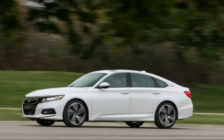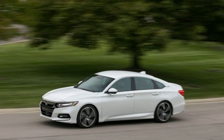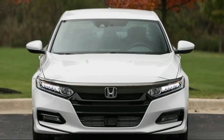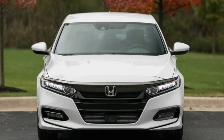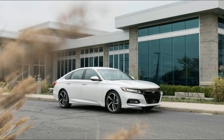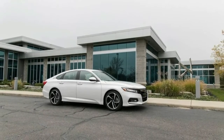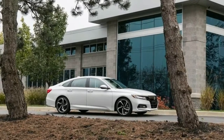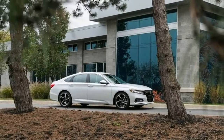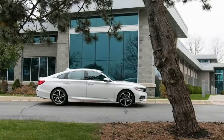What hasn't changed much is the Accord's price, which rises by $315 to $1,265 depending on the model, or its trim level structure, which still includes the familiar LX, Sport, EX, EX-L, and Touring versions. The Accord's base price now sits at $24,445 for the LX model with a turbocharged 1.5-liter four-cylinder engine mated to a continuously variable automatic transmission — $315 higher than the 2017 model.